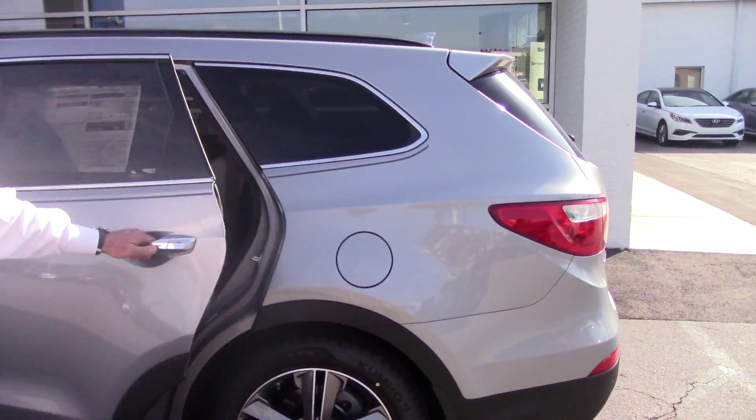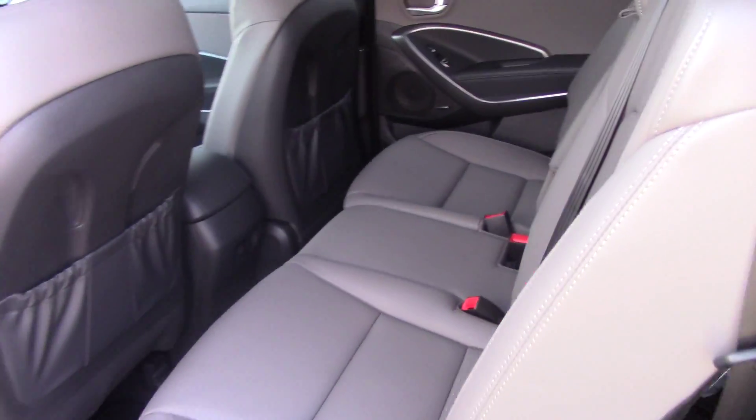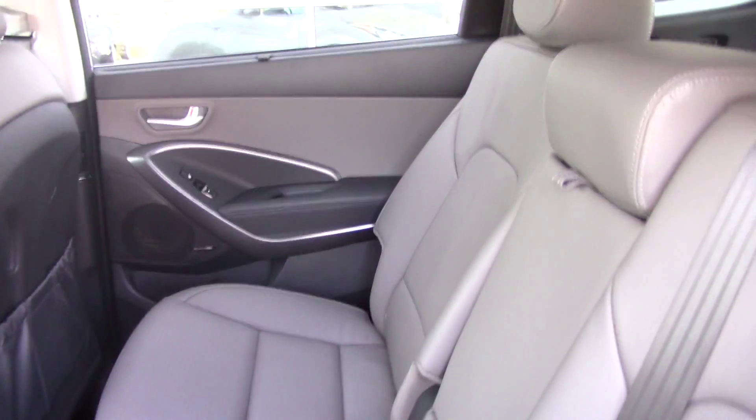This has a panoramic sunroof — you can't see it from where you are, but the whole top is glass. In the middle row, you can seat three comfortably. You've also got two seats behind that second row in the third row area.